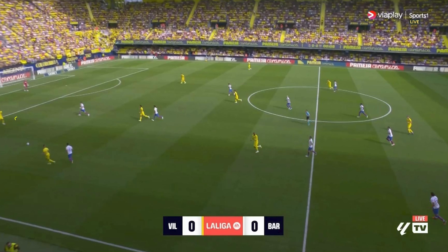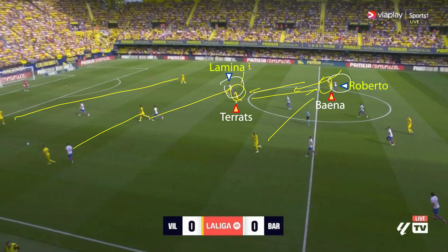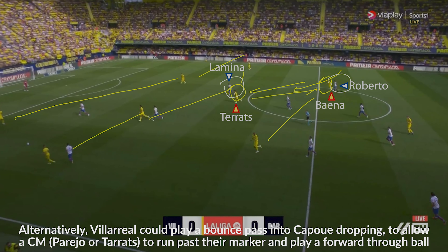Villarreal typically built up with a 2-4-2-2 shape where the key players were Teraz and Baena — the left winger who would come inside. These two players often swapped roles and posed huge problems for Lamina and Roberto, as Barcelona's man-marking shape often left a spare player, typically Pedraza, who raided down the left-hand side on numerous occasions.